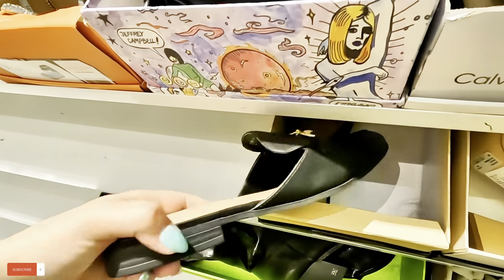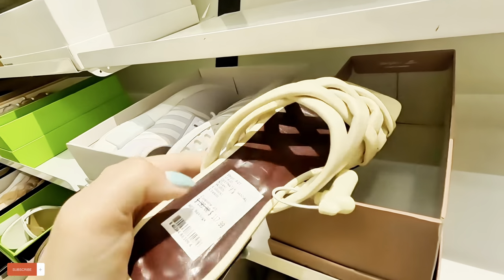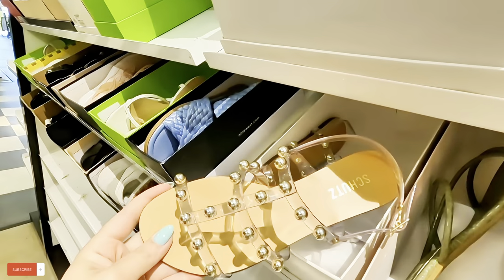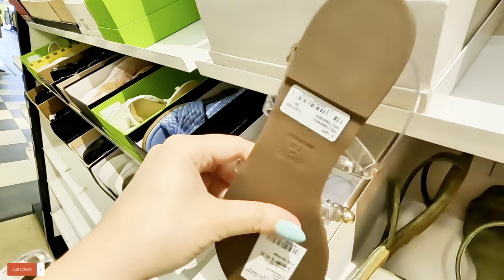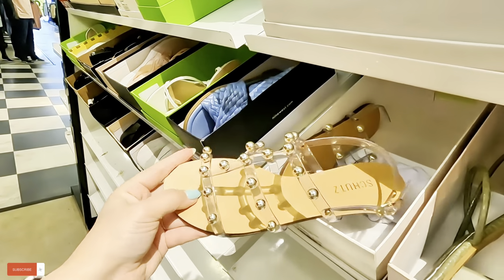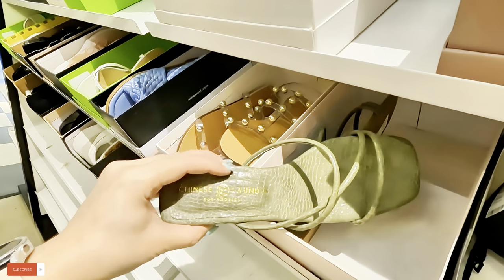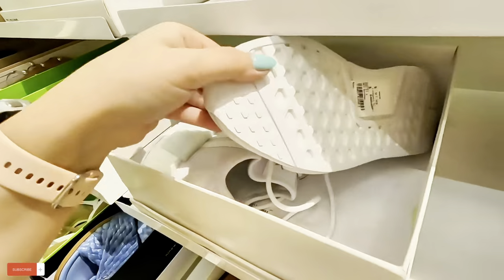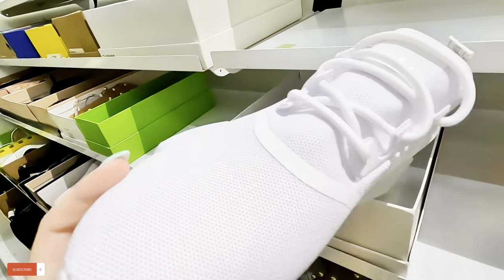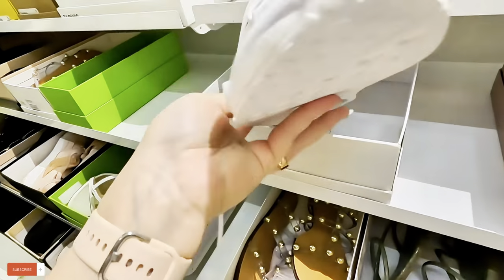BCBG — the little loafers I showed you earlier, they have a lot of repeated ones on this side. What is this — $17.99. Look at these cute ones, I like these, $50 for these, original $88. I like the little detail. This one is Chinese Laundry — $54.99 for those in hunter green.